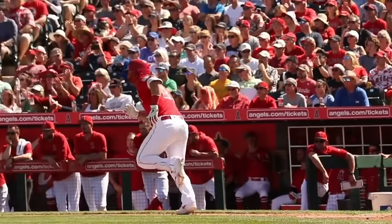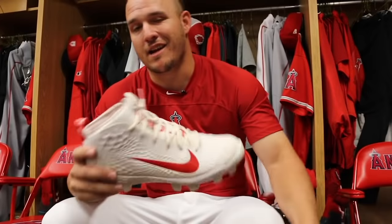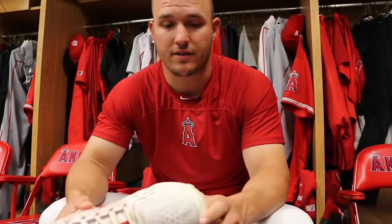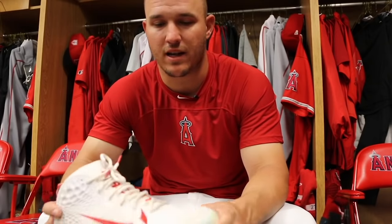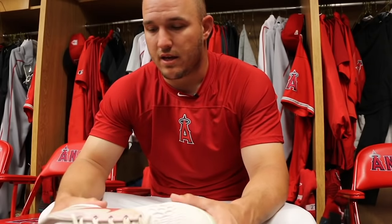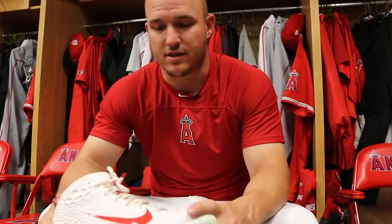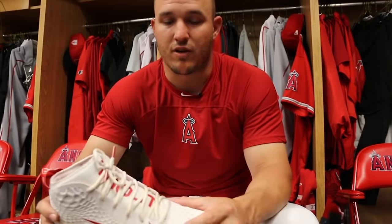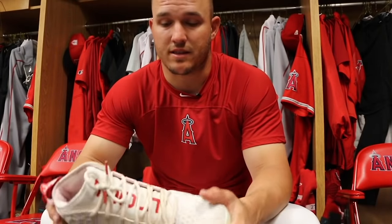How much does Nike bring you in on when you design it? I design everything. I just tell them what I want and what I like. They bring me ideas and that's how it starts. Obviously this cleat wasn't like this when they first came to me, but it definitely evolved over a lot of meetings and a lot of visits.